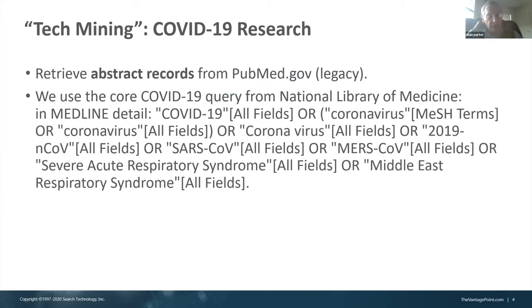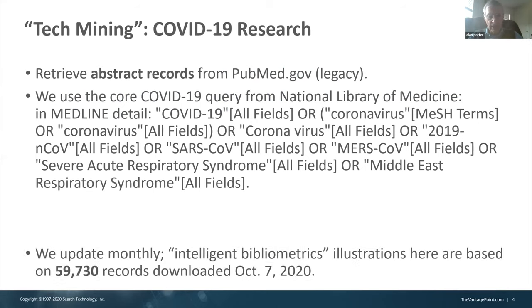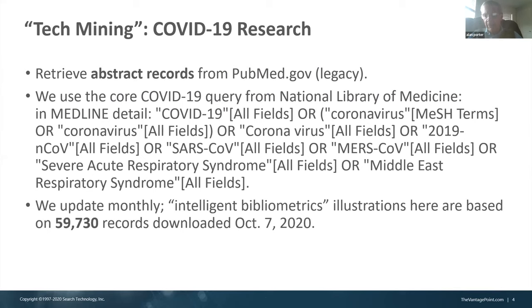Our shorthand for this is tech mining. The data at hand here are using the main National Library of Medicine core COVID search strategy. We used this straight through for a year and a half, and I'll be talking about two different subsets.